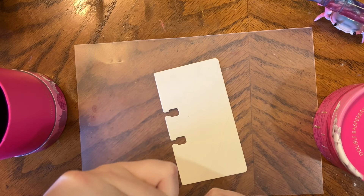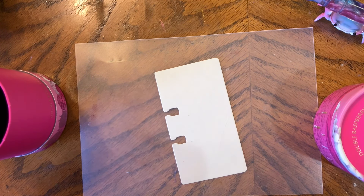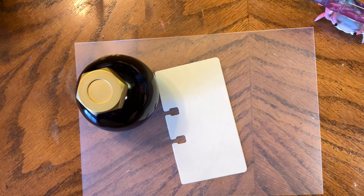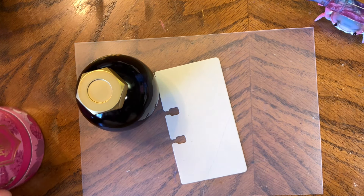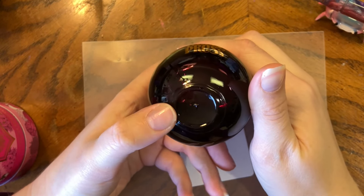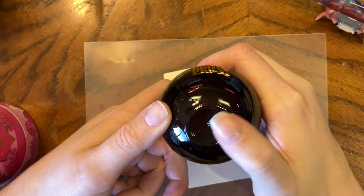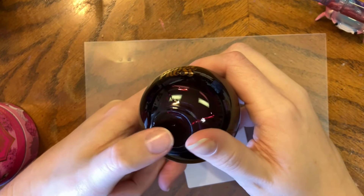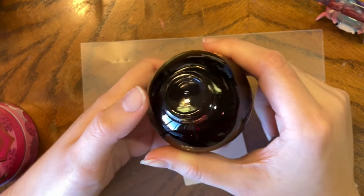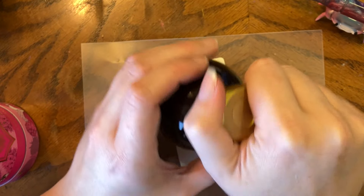I get why the upgrade was made — I assume the new packaging is significantly cheaper — but it's just so much easier to open the old packaging. I do wish they had label stickers on the bottom like the Fairy Tales bottles do, so you know what color is which. There's a reason my 85s all stay in their boxes.